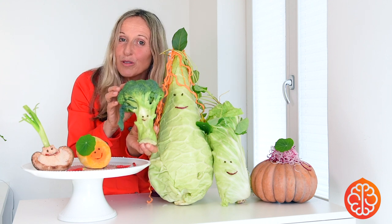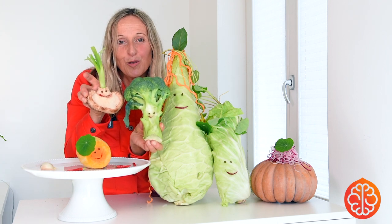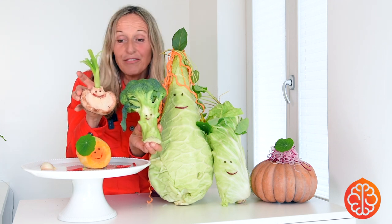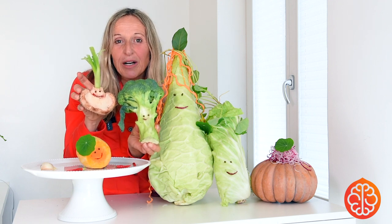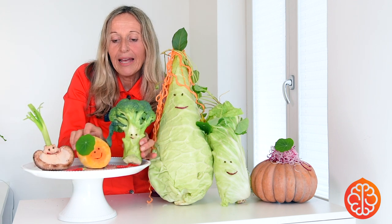You can also eat it raw, a bit with apples, with a nice dressing. A nice combination is also Mr. Shiitake mushroom — a very, very good strengthening plant — and they both go very well together with any type of pumpkin.